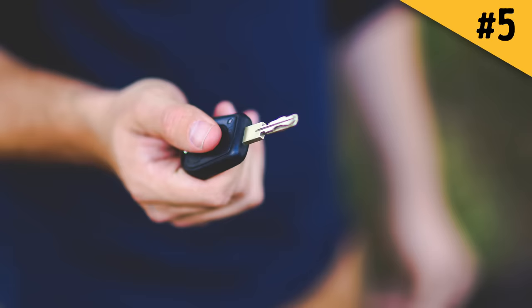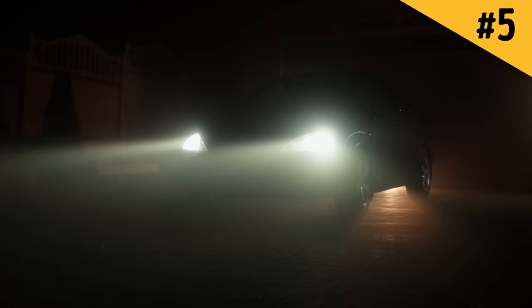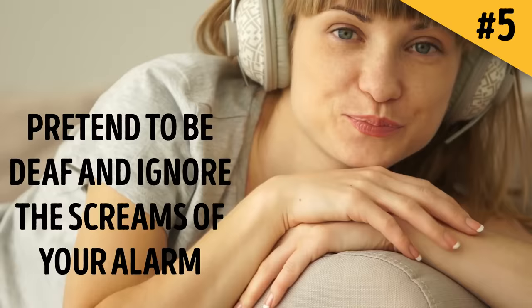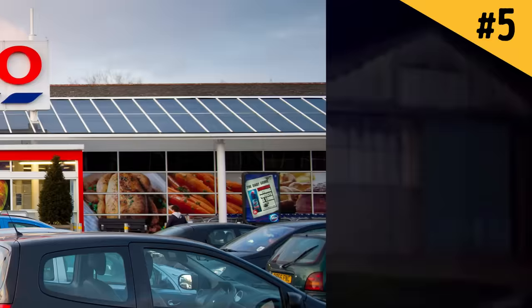Number five: if you live in an apartment building, pay attention. Thieves set off your car alarm in the dead of night. You, as a polite and conscientious neighbor, feel uncomfortable disturbing others, so you disable your alarm — and that's exactly what the thieves wanted. Now nothing is stopping them from picking the locks, starting the ignition, and driving away. To avoid this trap, removable steering wheels and kill switches are a good choice, or simply ignore the alarm screaming.